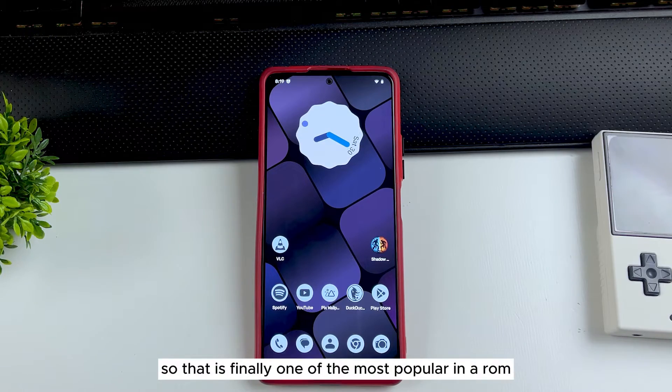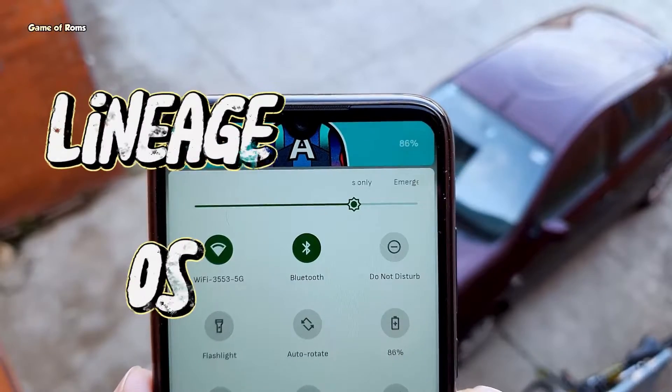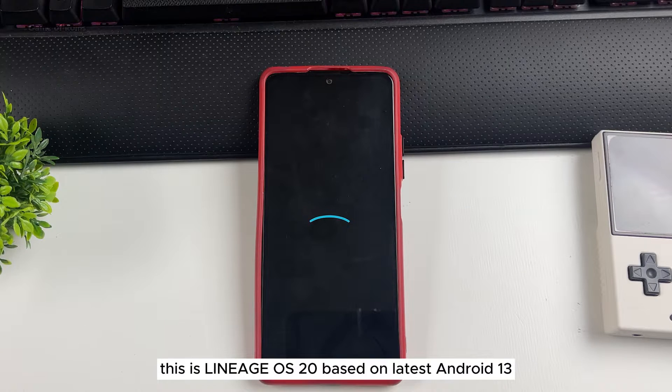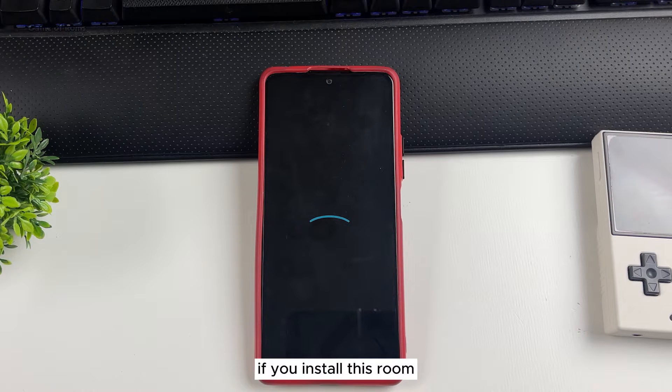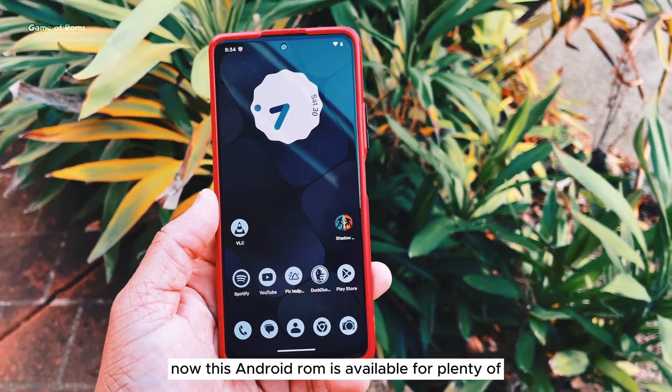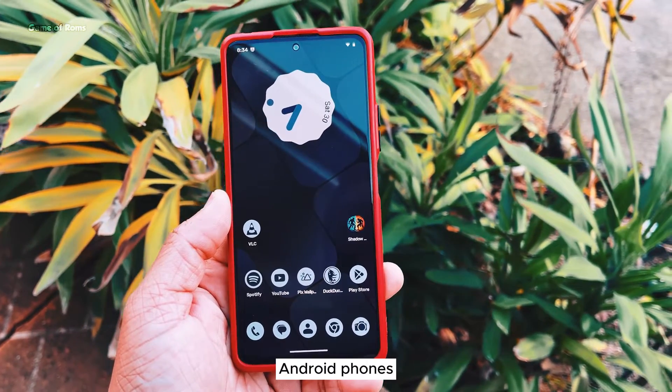One of the most popular Android ROMs, LineageOS, is back with new updates. This is LineageOS 20 based on the latest Android 13, so if you install this ROM you'll be the first one to upgrade to Android 14 whenever it's available. This Android ROM is available for plenty of Android phones.